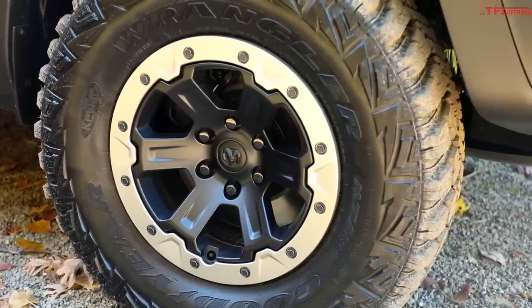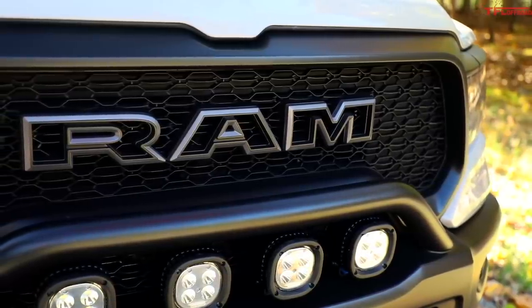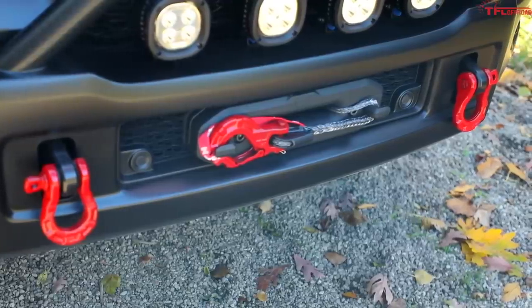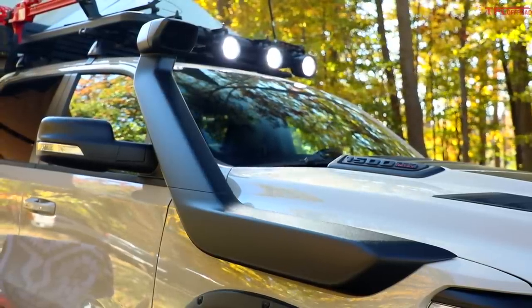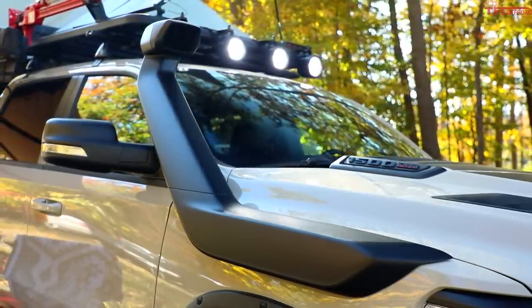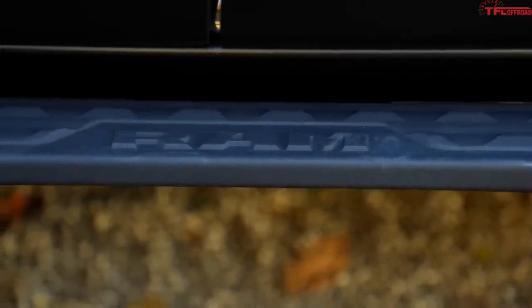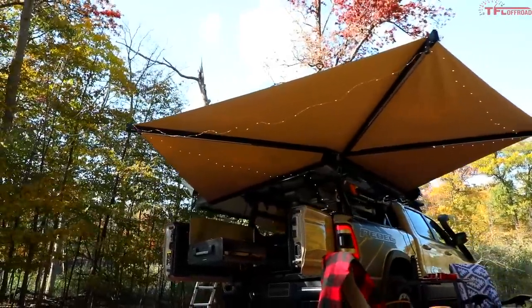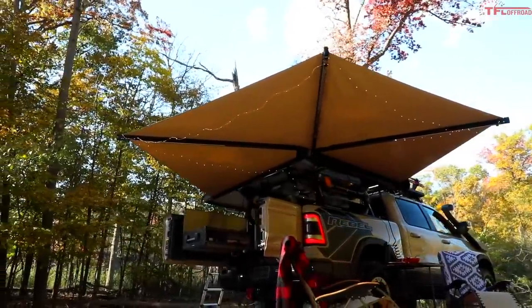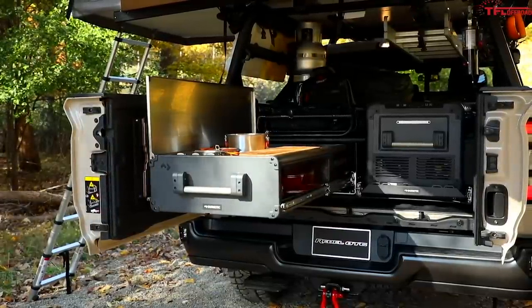So let's go through the upgrades. The added equipment includes a two-inch Mopar lift, beadlock wheels, 35-inch Goodyear tires, a unique grille, a big snorkel up front, and a new front bumper with an integrated front winch. A set of rock rails has been added for protection and they double as steps for convenience. The rear bumper has also been changed to the one off a Tradesman model because it has the best departure angle, and that's the same reason why the rear exhaust has been relocated.